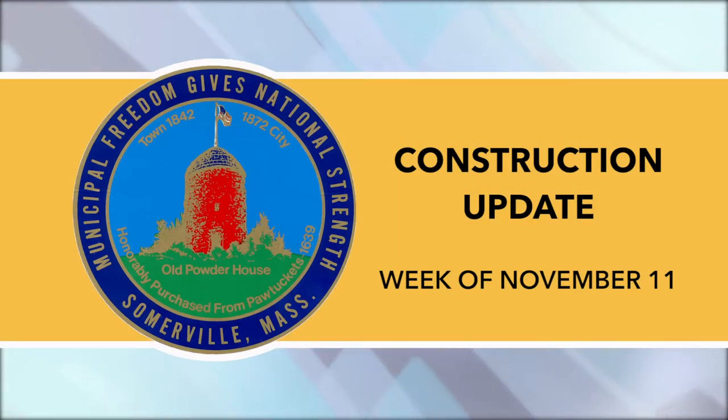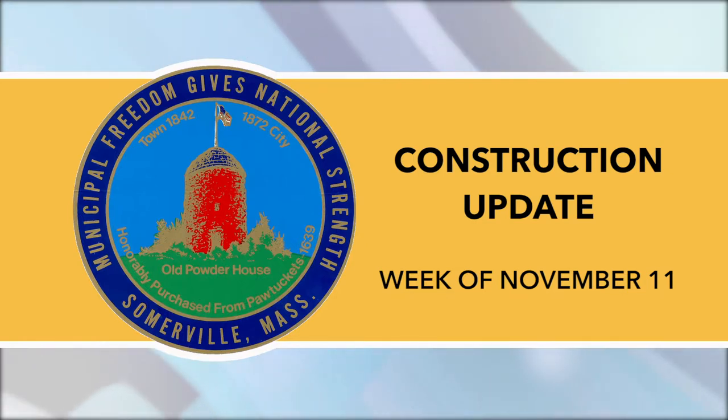This is a construction update for the week of November 11, prepared by the City of Somerville and read by Somerville Media Center.